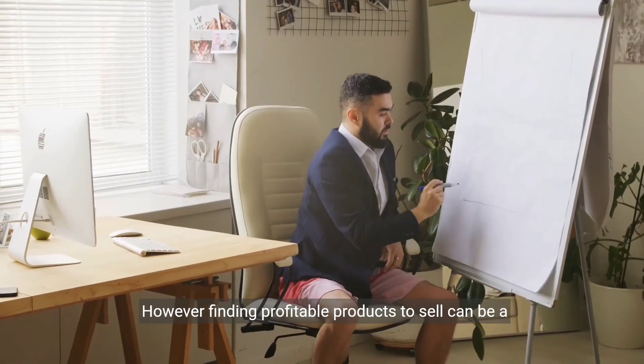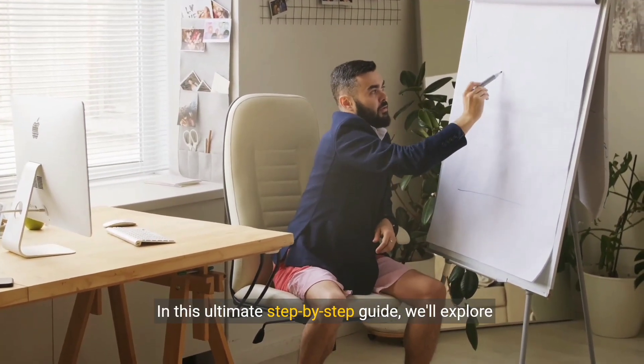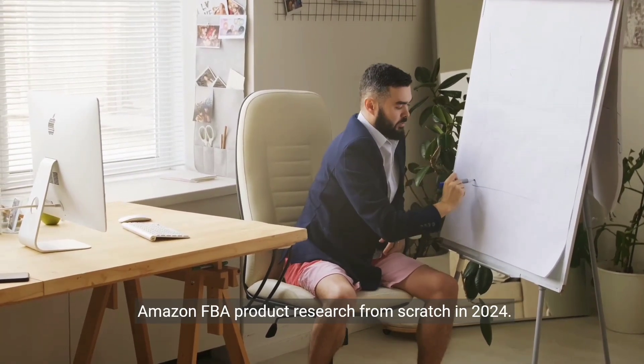However, finding profitable products to sell can be a daunting task for beginners. In this ultimate step-by-step guide, we'll explore Amazon FBA product research from scratch in 2024.